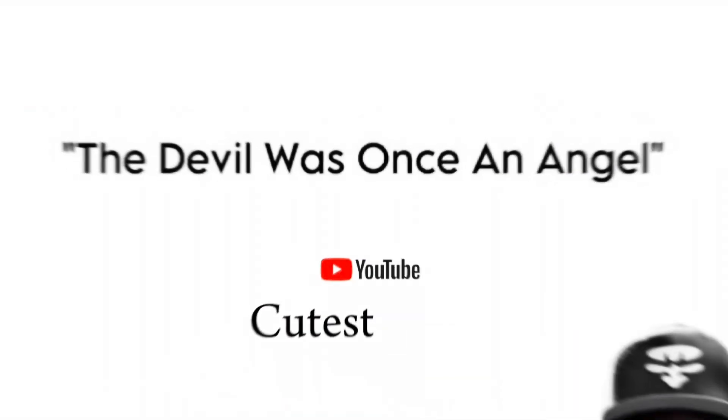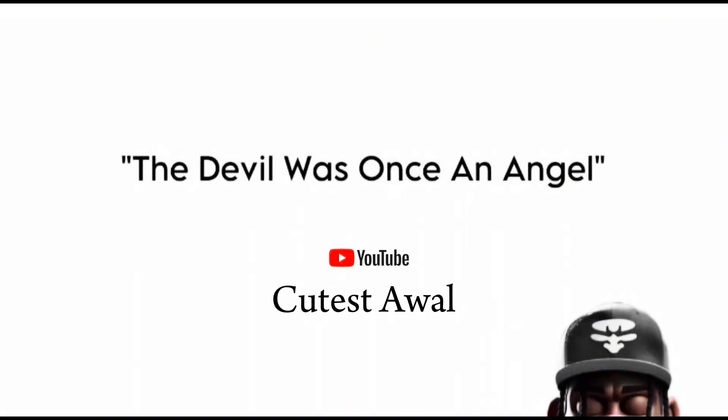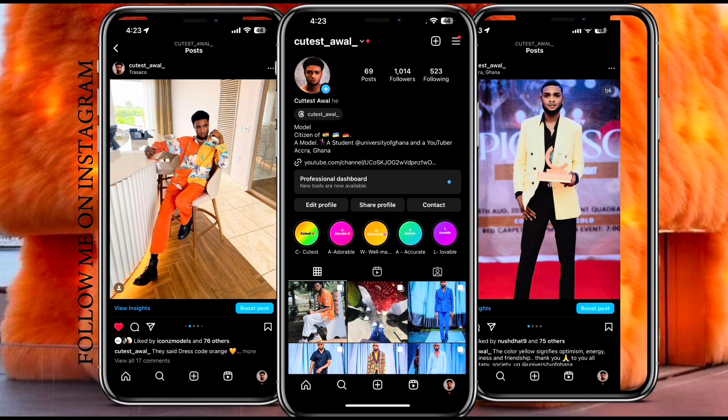Hello guys, welcome back to my YouTube channel. Today's video we are going to call lagoon for a flow shape as a class. I just want to vlog today, so stay tuned and anticipate what happens.